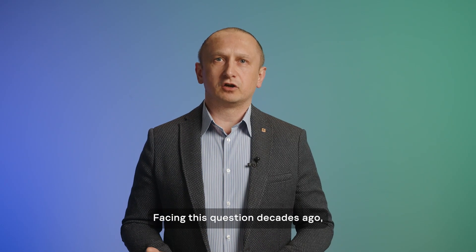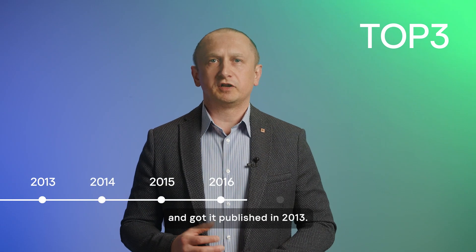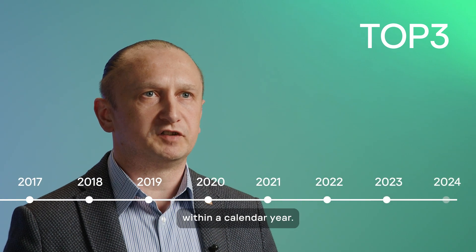Facing this question decades ago, Kaspersky developed the Top3 metric for internal use first and got it published in 2013. The Top3 metric reflects how successful a vendor was in independent comparative tests within a calendar year.